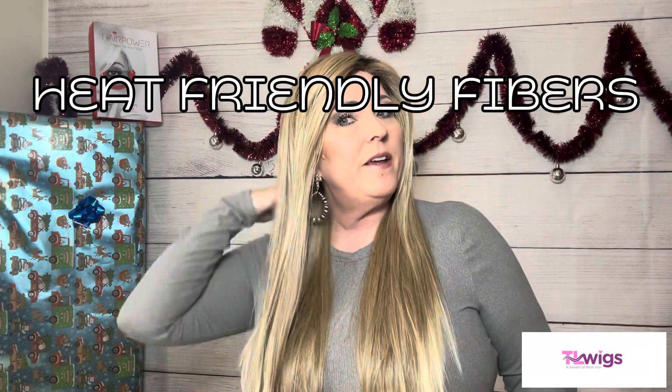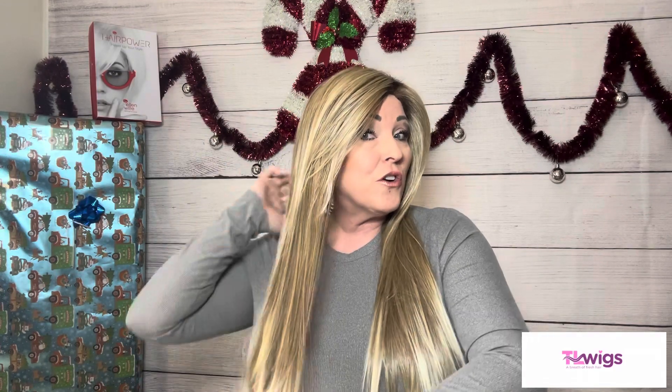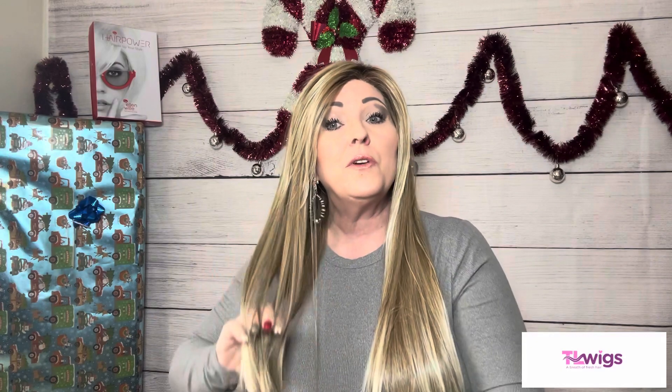These fibers are heat-friendly synthetic fibers. Ellen Wille recommends making sure the hair is damp and you can use up to 260 degrees Fahrenheit. With a style this long, you're going to get wear and tear on these fibers because of the friction of it rubbing up against your clothing and the fibers rubbing up against each other. If you do change this style by using heat, just keep in mind that heat-friendly synthetic fibers always remember the last heat that was applied to them.